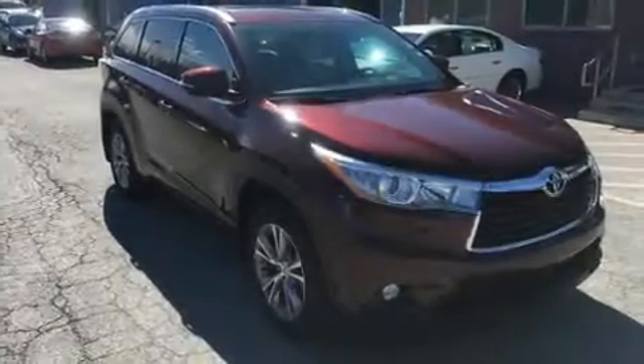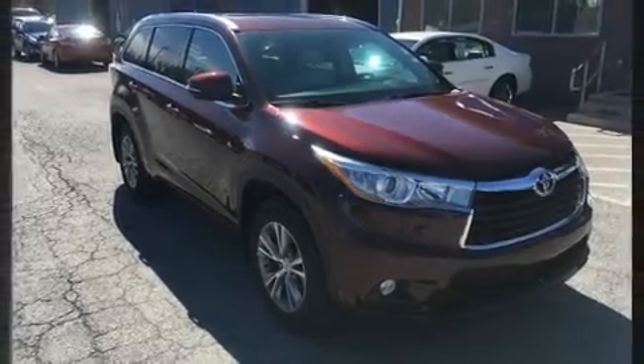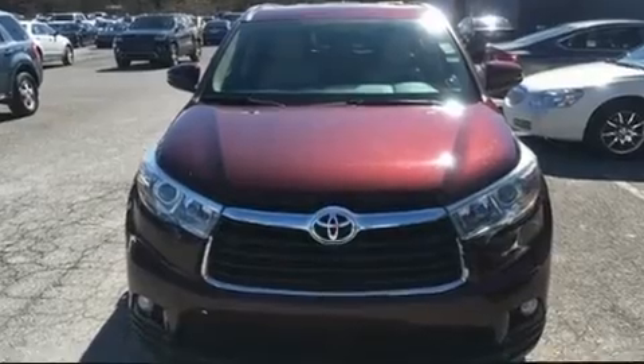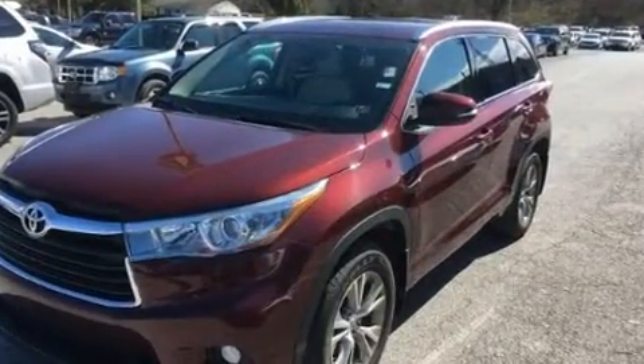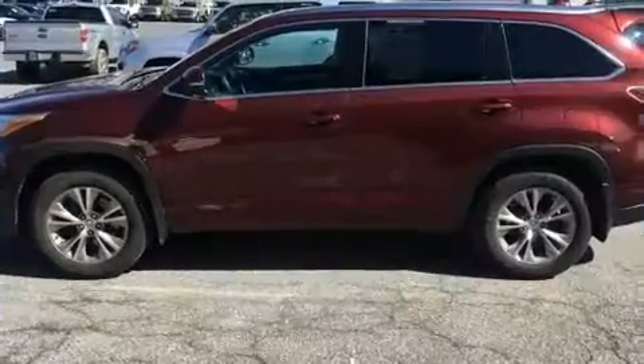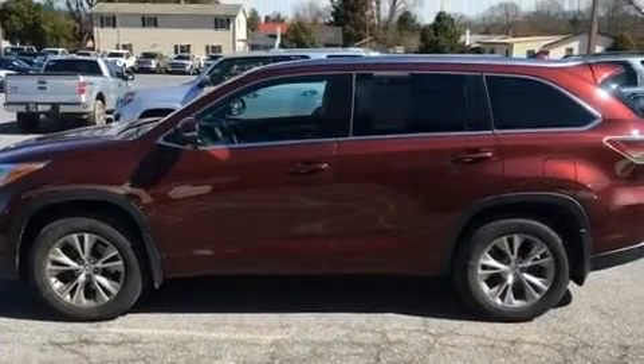Treat yourself to a test drive in the 2015 Toyota Highlander. A 3.5 liter V6 engine pairs with a sophisticated six-speed automatic transmission, and for added security, dynamic stability control supplements the drivetrain.